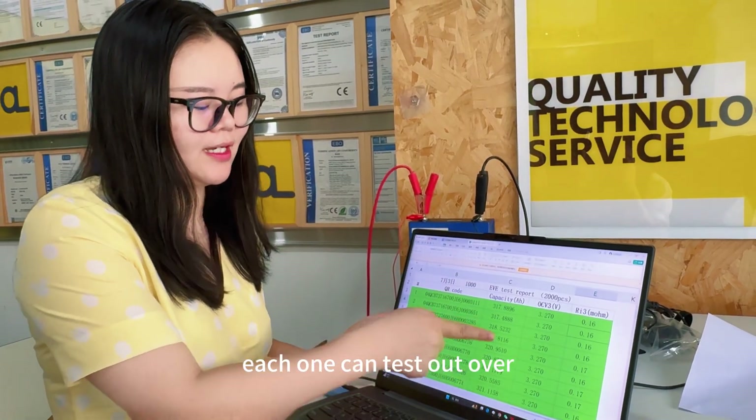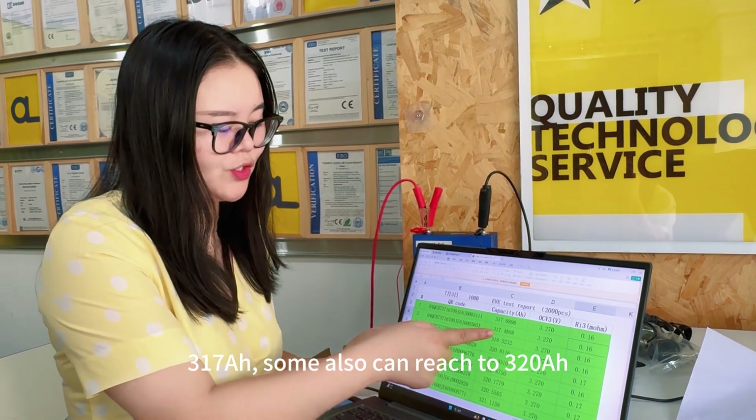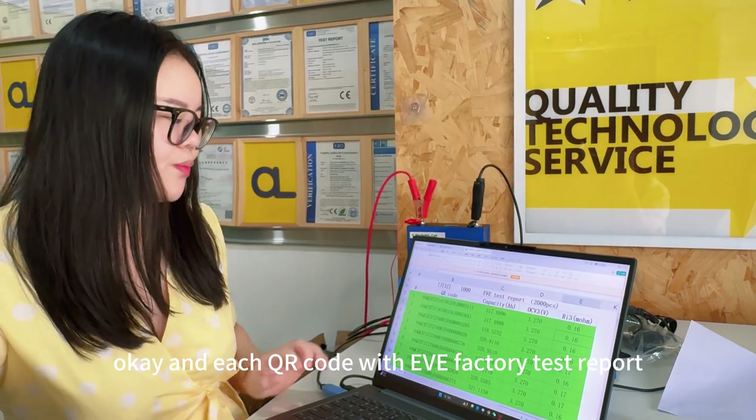The capacity of each cell tests out at over 317Ah, and some can reach up to 320Ah. Each cell comes with the EVE factory test report.